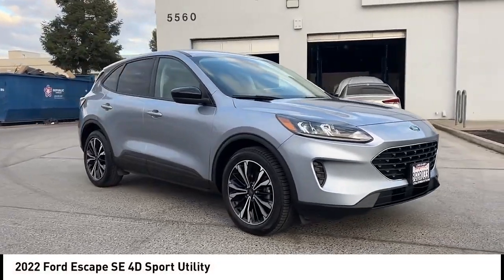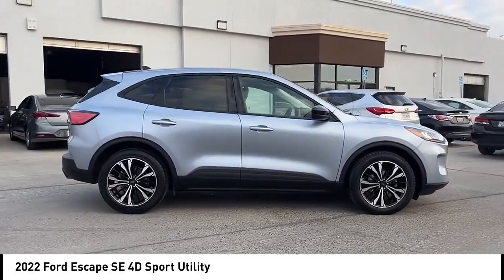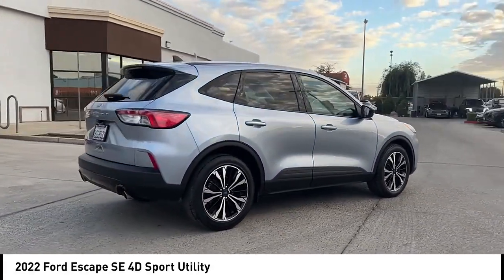Stop by and take a look at the 2022 Escape. Gas engines flex, tow, sip, and go with Ford Escape.